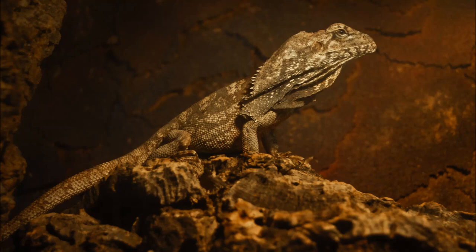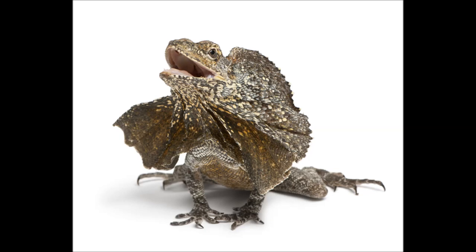They spend most of their time in trees, but come down occasionally to find food. They feed on ants, spiders, termites and other invertebrates, as well as small lizards and small mammals.